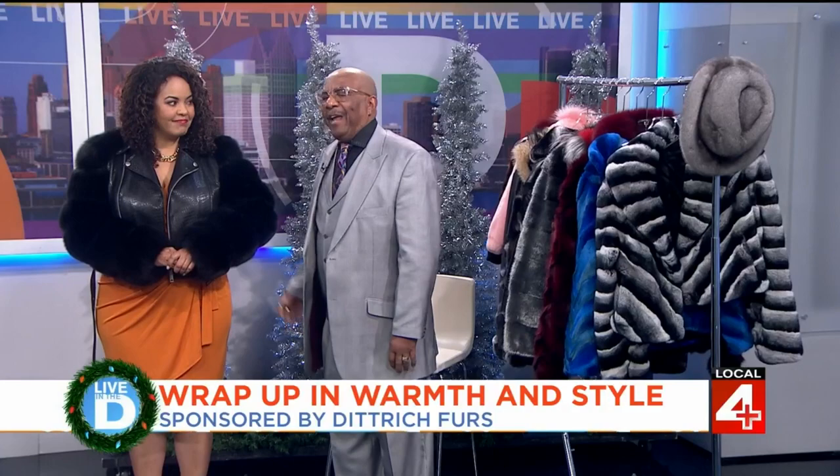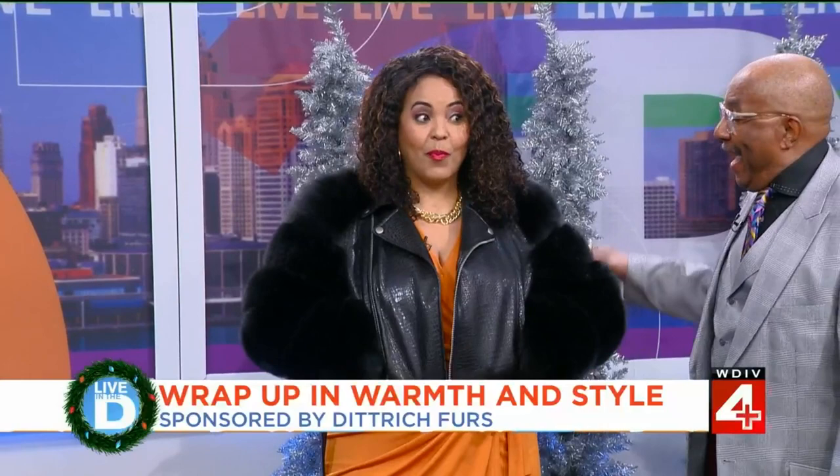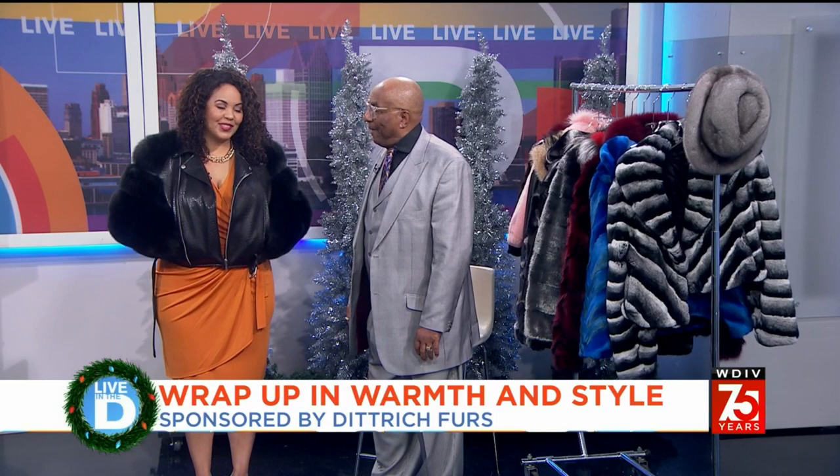Tell me about this coat — because it is warm. Tati is wearing a black leather printed zip jacket that has black fox sleeves. And it has pockets! That means a lot to us ladies. Again, it's black leather printed with black fox sleeves — very stylish, very fashionable, and very warm. You make the jacket!